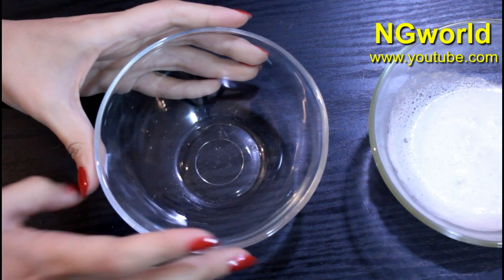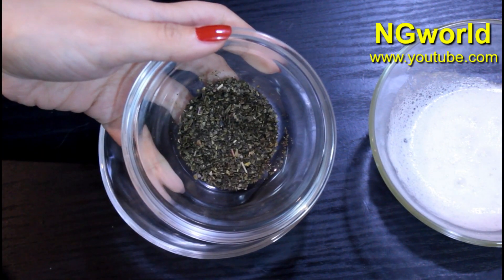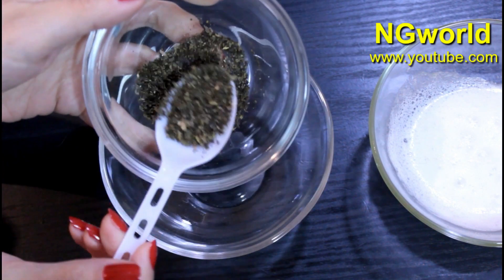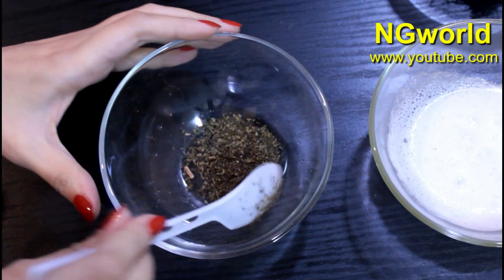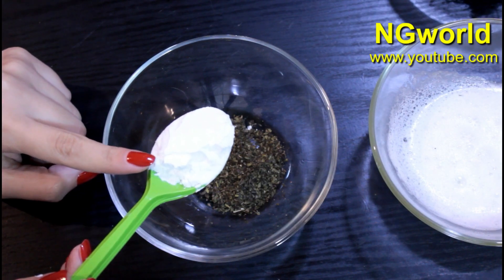To prepare the second step, in a clean mixing bowl we'll need one tablespoon of green tea leaves. Here I'm using dried green tea leaves — you can use fresh green tea leaves or whichever is available for you, both will give you the same results. Then we'll need to add two tablespoons of starch or corn flour; both are the same thing.